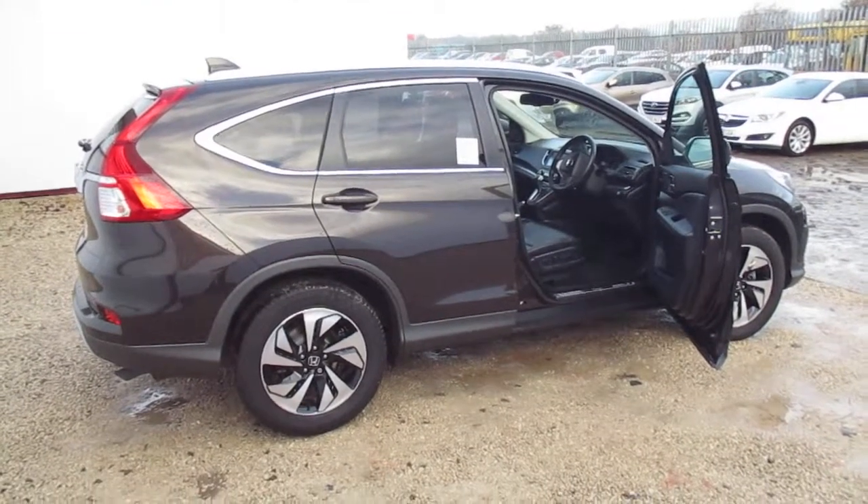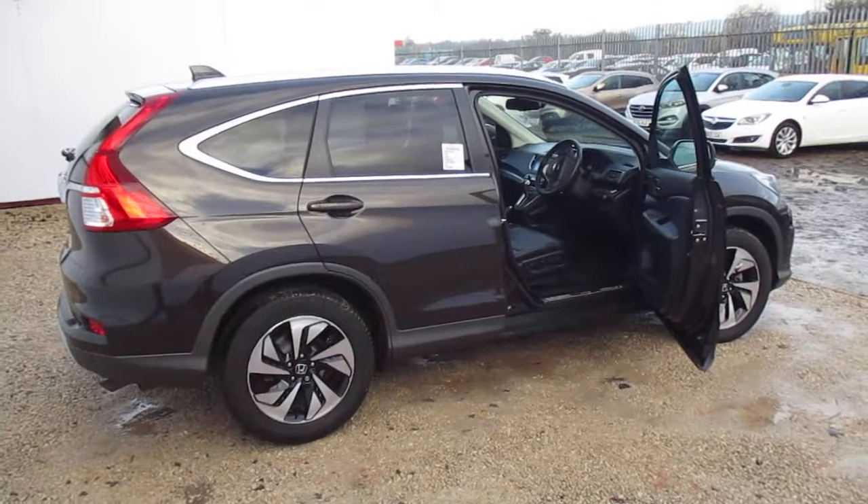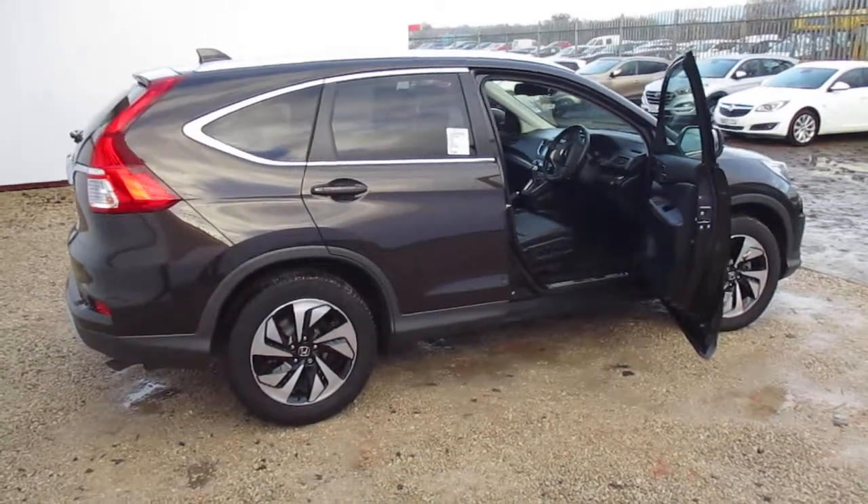Hi, welcome to Phoenix Honda. Here we have the Honda CR-V 2.0L iVTEC EX, an automatic.